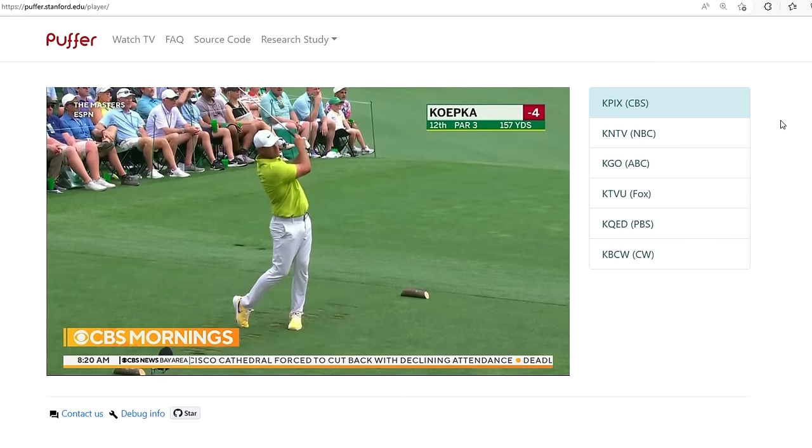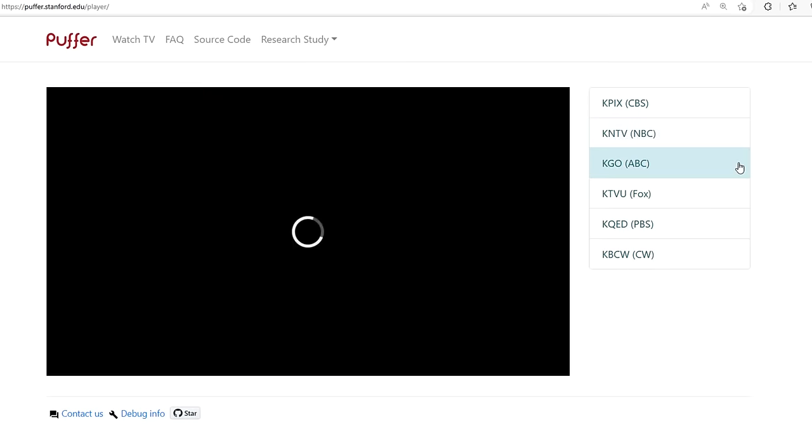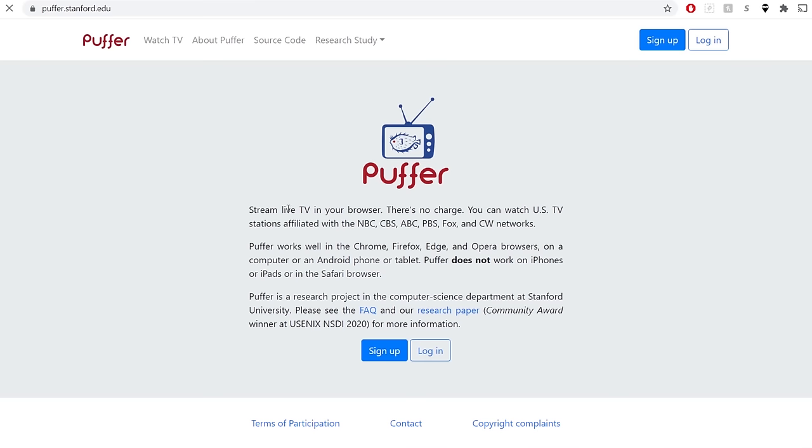On the website, you can livestream ABC, NBC, CBS, Fox, PBS, and CW out of Stanford and Cisco for free. Just go to puffer.stanford.edu, create an account, and you're all set.